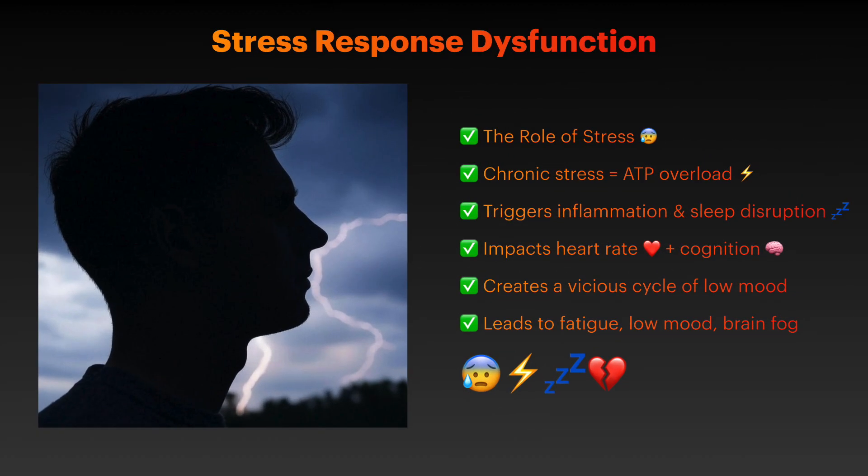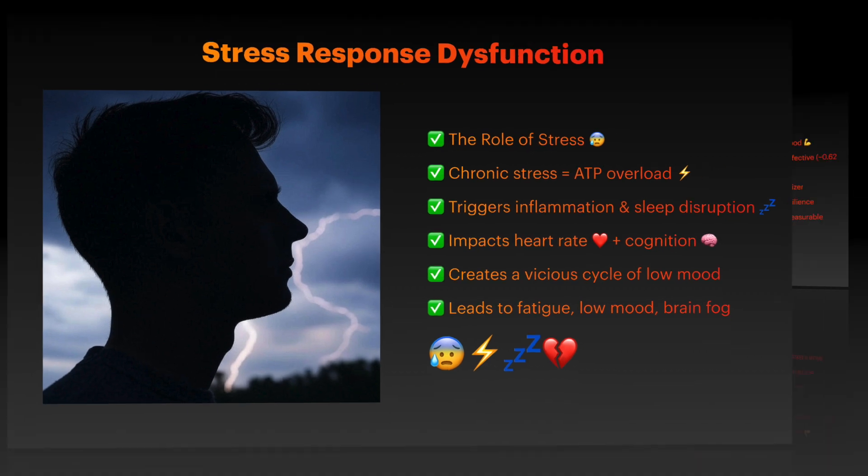Chronic stress triggers excessive release of adenosine triphosphate from brain cells, activating inflammatory pathways that contribute to treatment-resistant depression. This hyperarousal state affects sleep, heart rate, and cognitive function, creating a cycle that further worsens depressive symptoms.